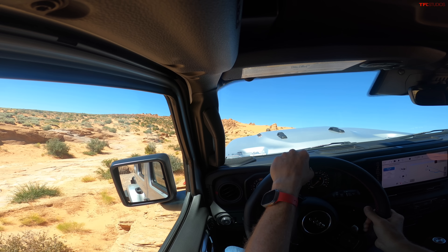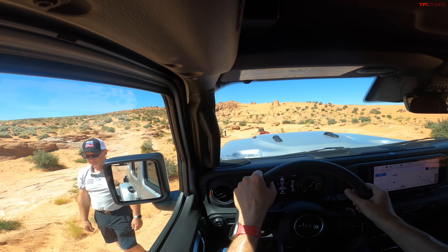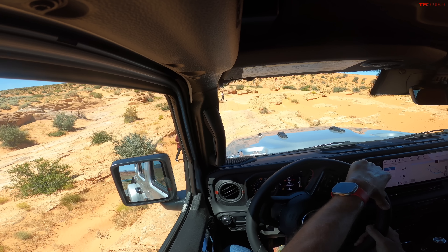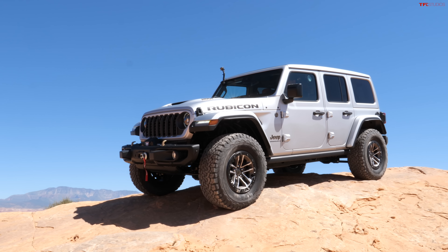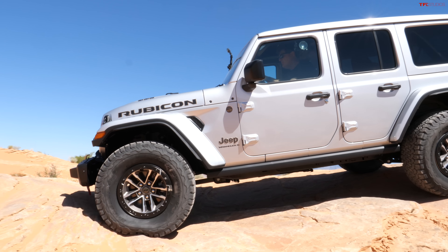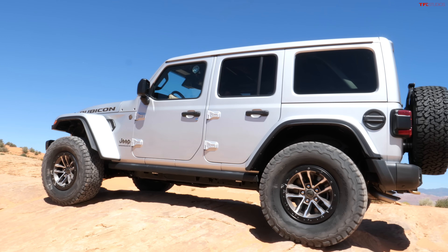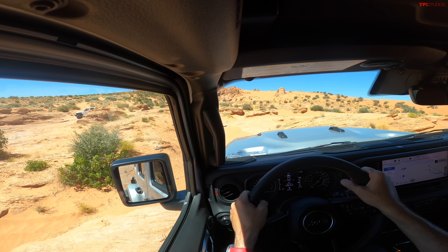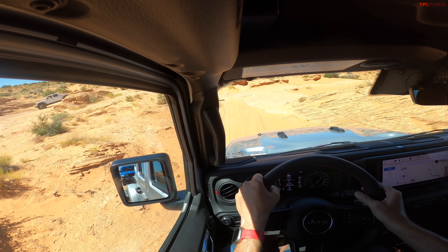Some of you may be wondering how this compares to the Bronco. We've done a lot of hard comparison videos where we've taken the Bronco and the Jeep off-road — go check out the time we ran the Bronco versus the new Jeep up Red Cone, and you'll see that both of these vehicles are very capable indeed. And speaking of new, there are more new features besides the screen.